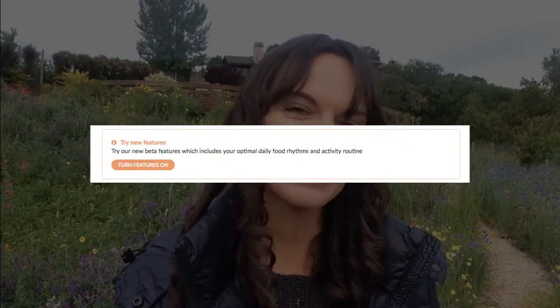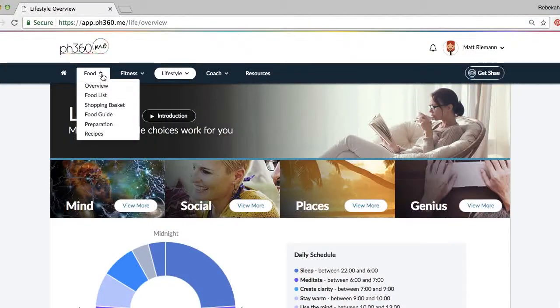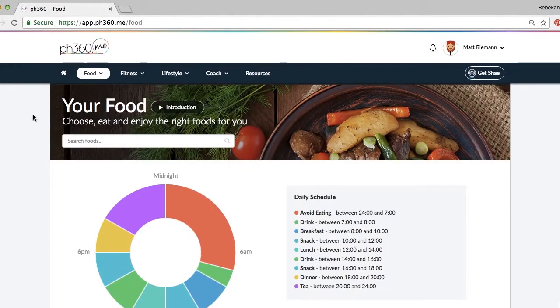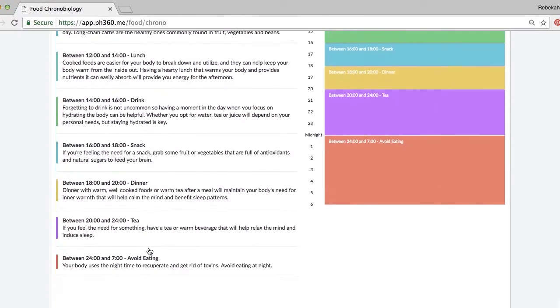If you're up for something really special, head on over to your dashboard and you'll see a little button that says 'activate new features.' When you do that you'll find all the information about your chronobiology — the best times for you to eat, exercise, sleep, and do all sorts of different tasks during your day, all according to your natural body rhythms. It is super exciting; we've been waiting for chronobiology to come out for a little while now and now it is here.